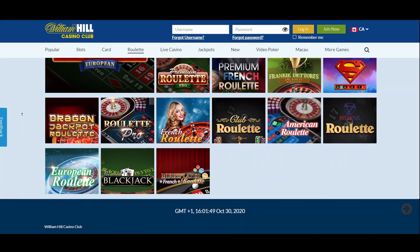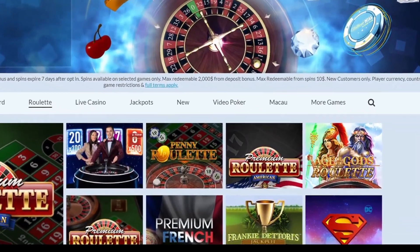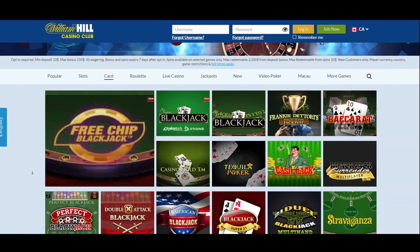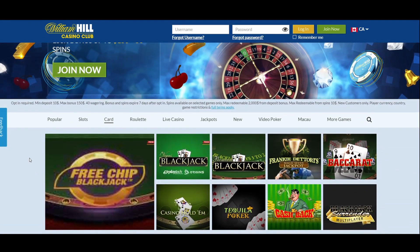Roulette games available to players at William Hill Casino include titles like Age of the Gods Roulette, which comes with a progressive jackpot. Blackjack fans won't face disappointment either, as their favorite game is available in 20 different variants at William Hill.